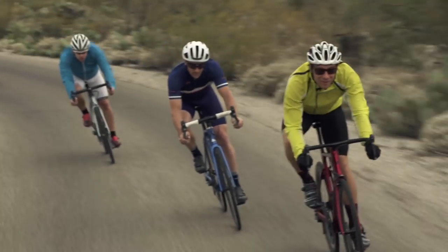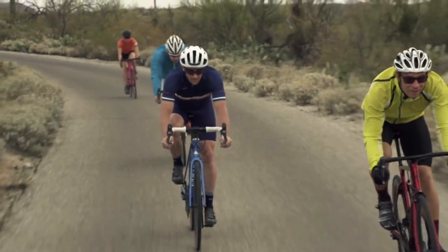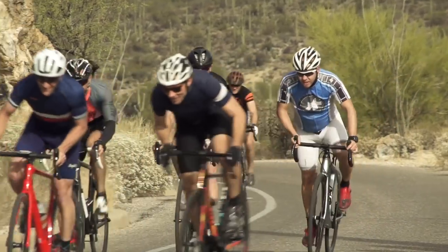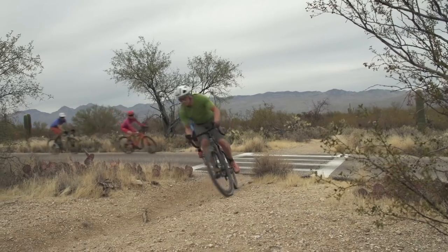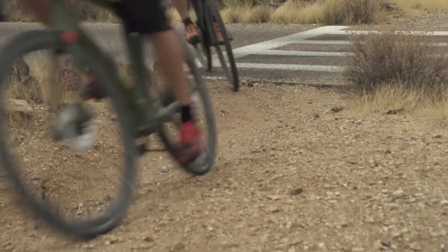We've been riding in East Saguaro National Park where there's a great nine-mile closed-circuit loop. We climbed up Mount Lemmon, a big 26-mile alpine climb, and we did a lot of gravel testing out on some dirt roads.